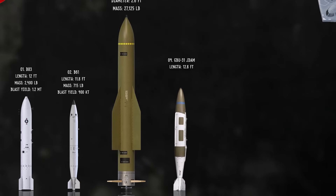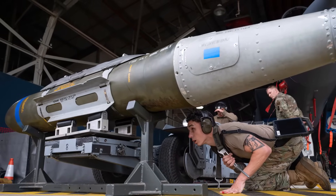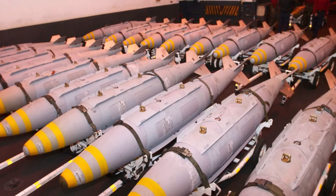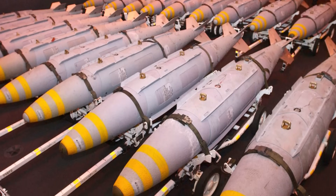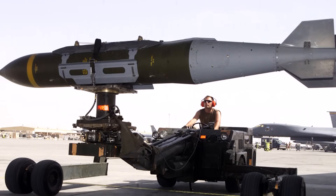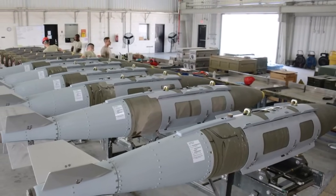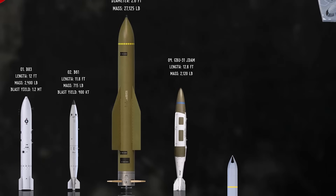The JDAM is a guidance kit that transforms unguided dumb bombs into accurate, all-weather smart munitions. Developed jointly by the US Air Force and Navy, the kit consists of a tail section with an inertial navigation system and GPS receiver. Before release, the aircraft's computer transfers target coordinates to the JDAM. Once dropped, the JDAM's control fins steer it autonomously to the target using GPS-aided INS. This cost-effective solution provides near-precision strike capability against fixed or relocatable targets, even in adverse weather conditions. The B-2 can carry a large number of these bombs, such as the GBU-31 and GBU-38 JDAM.